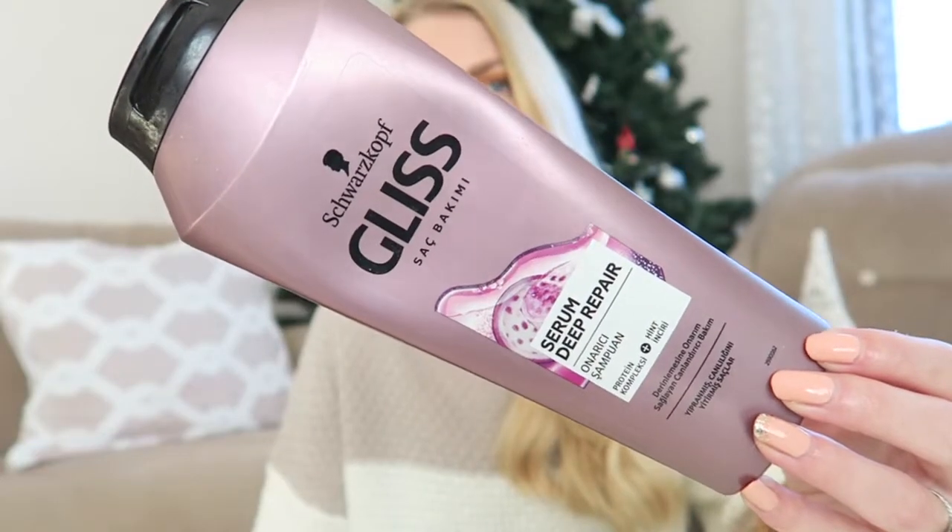I also finished another mascara — the Essence I Heart Extreme Crazy Volume Mascara. I always repurchase this; it's just my favorite mascara of all time. I would really recommend it because it is very budget-friendly and I just really love it. You hear me talk about this product all the time!